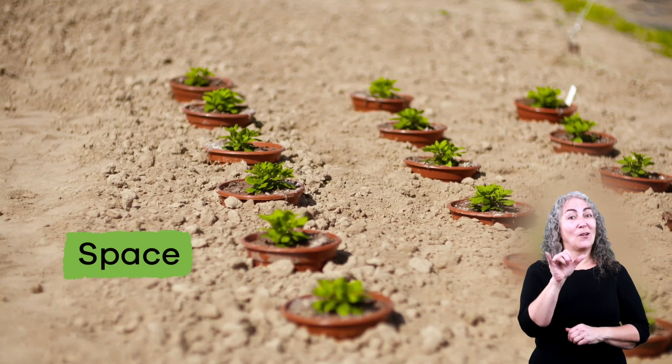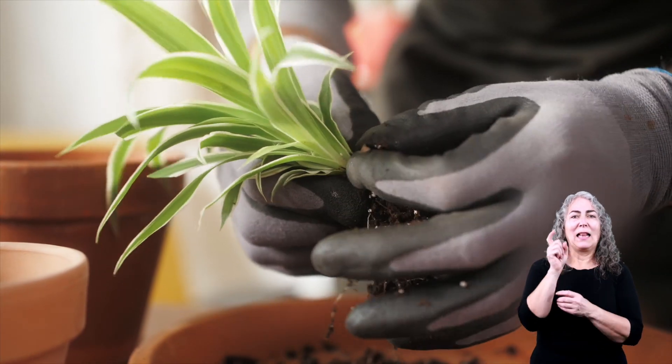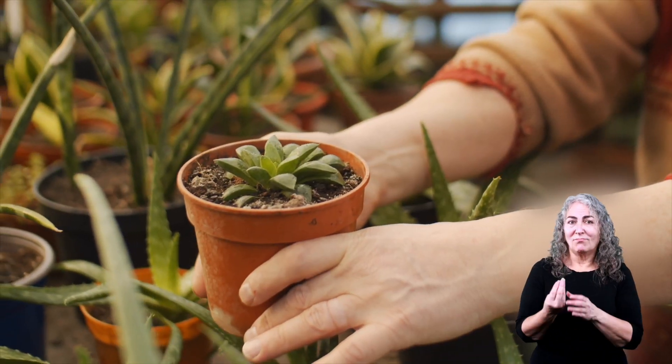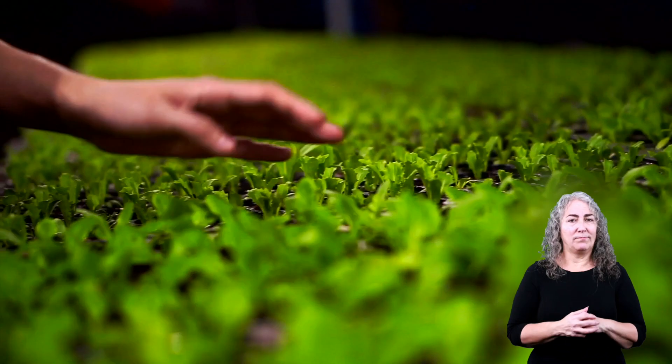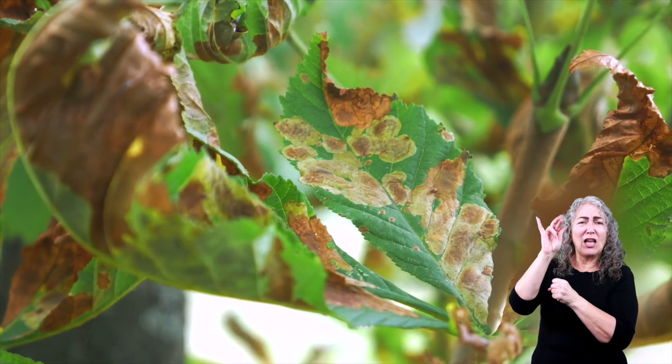Second is space. Plants need enough room to grow into their full size. Without this room, plants will not be able to develop deep enough roots to allow them to grow the way they are meant to. And if they are overcrowded, they might suffer from disease or not receive enough air.